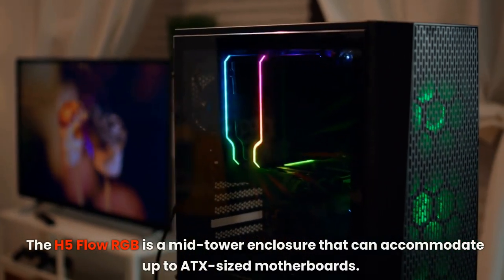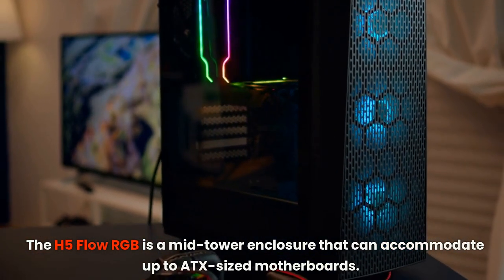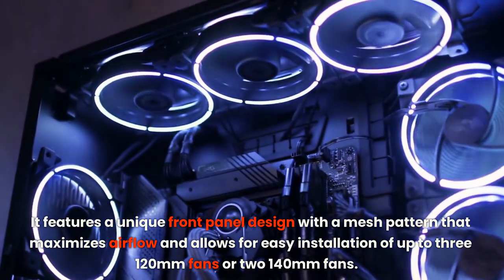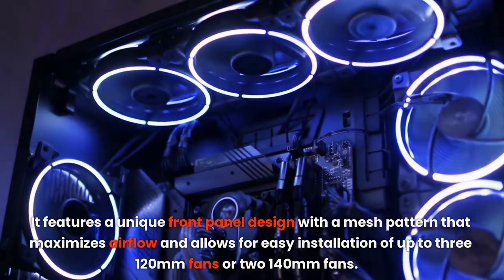The H5 Flow RGB is a mid-tower enclosure that can accommodate up to ATX-sized motherboards. It features a unique front panel design with a mesh pattern that maximizes airflow and allows for easy installation of up to three 120mm fans or two 140mm fans.